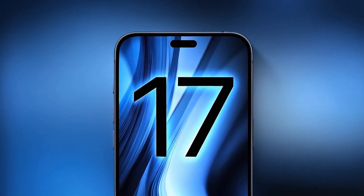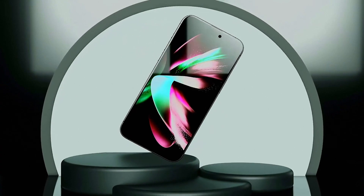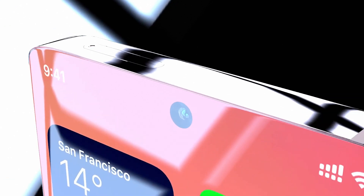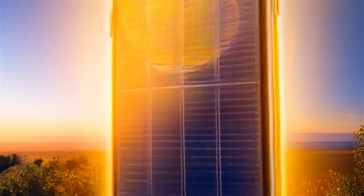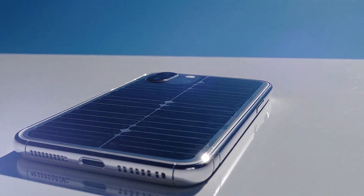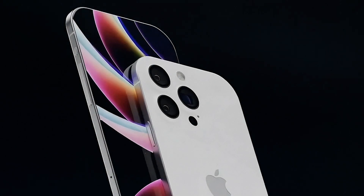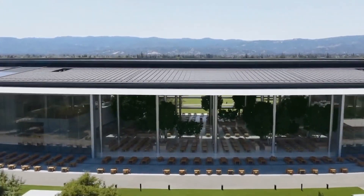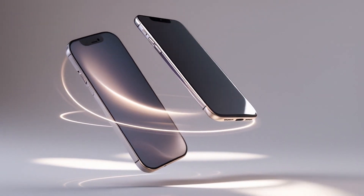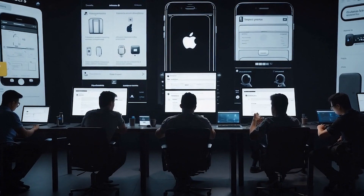Hey everyone, what if the next iPhone changes the game entirely? No buttons, no ports, no bezels — just a screen that senses you. Or maybe Apple has hidden the front camera under the display. Could they be working on a foldable iPhone? What if the iPhone 17 charges from sunlight and lasts a whole week? There are plenty of questions, but one thing is certain: this will be more than just an update. Let's dive into the technologies that might appear in the next iPhone lineup and the rumors already making us count the days until the big reveal.